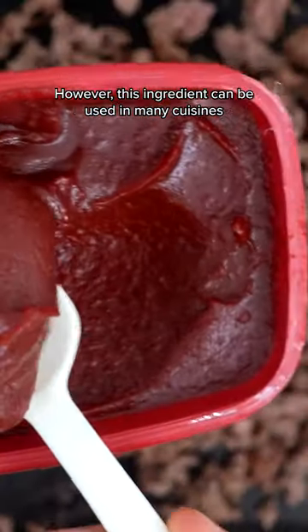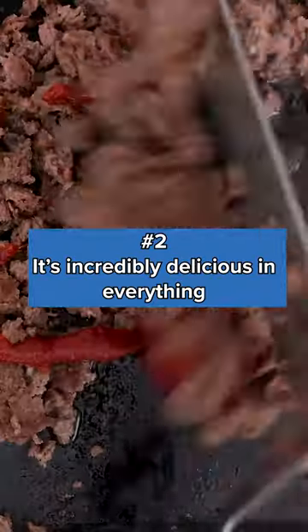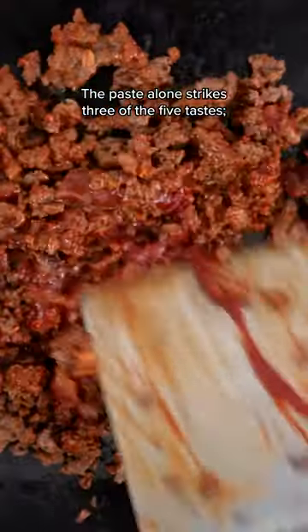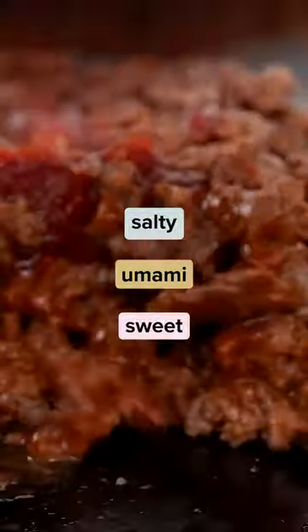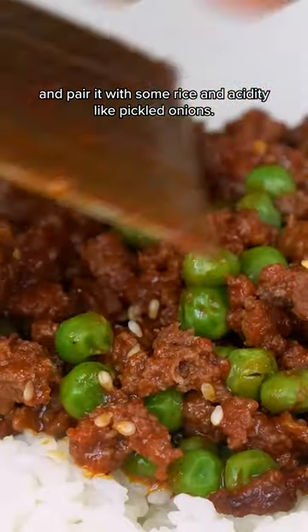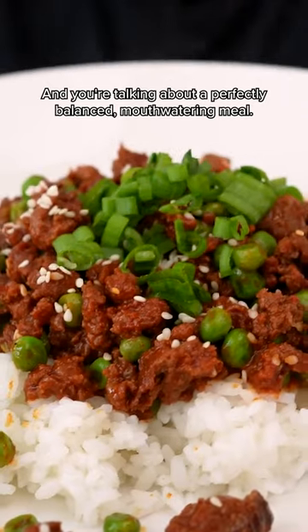However, this ingredient can be used in many cuisines outside of Korean, because number two, it's incredibly delicious in everything. The paste alone strikes three of the five tastes: salty, umami, and sweet. And you can simply add gochujang with any protein and pair it with some rice and acidity like pickled onions, and you're talking about a perfectly balanced, mouth-watering meal.